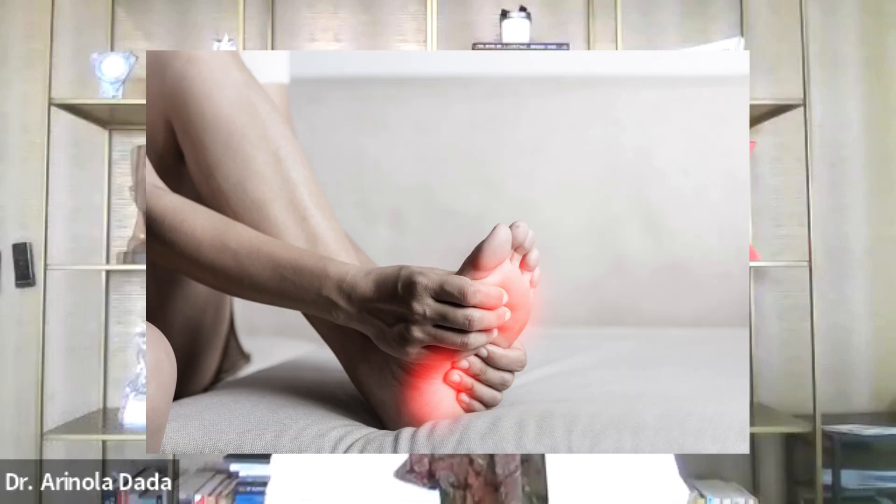Peripheral neuropathy — 'peripheral' refers to your peripheries, and 'neuropathy' means something wrong with your nerves. Peripheral neuropathy can be due to many things, everything from vitamin B12 deficiency to lots of other things. But today I want to talk about the fact that it can be due to an autoimmune disease known as Sjogren's.